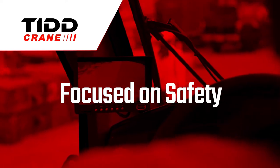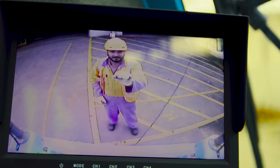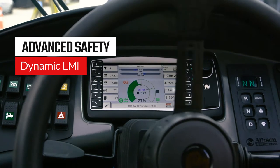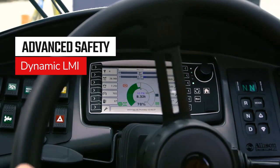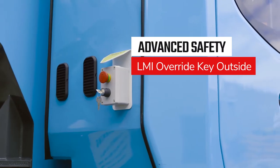Focused on safety. Designed to maximise safety, the TID PC28 will minimise risk on the worksite and on the road. Fitted with dynamic LMI, which derates the crane for pitch-and-roll, it is easily adjustable to specific site requirements. We've also placed an LMI override key outside the cabin for use in emergencies.